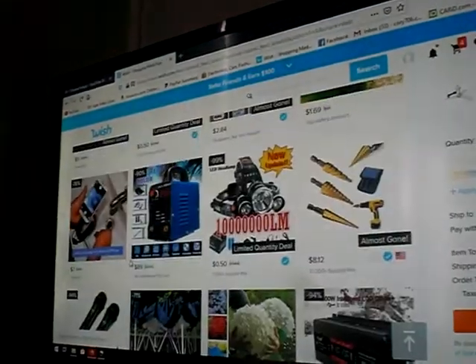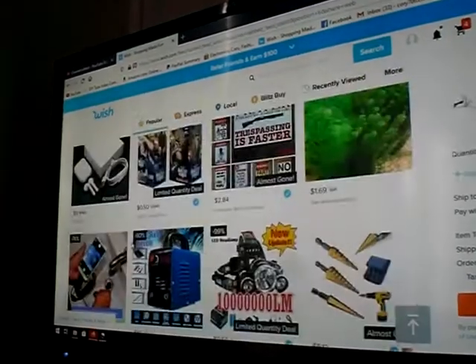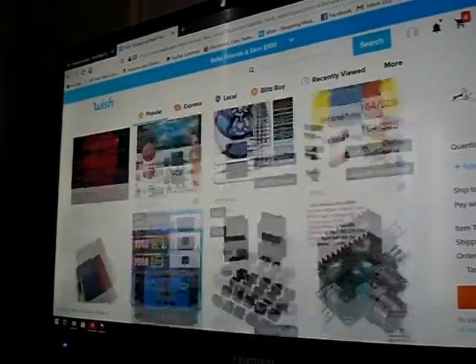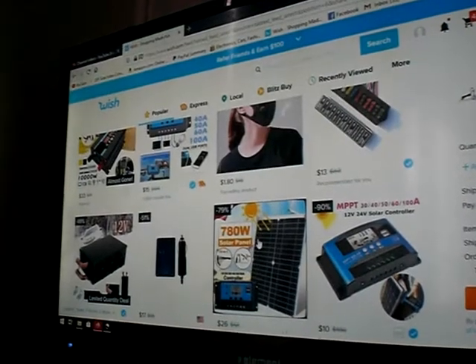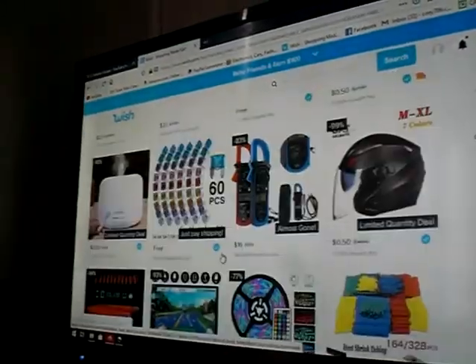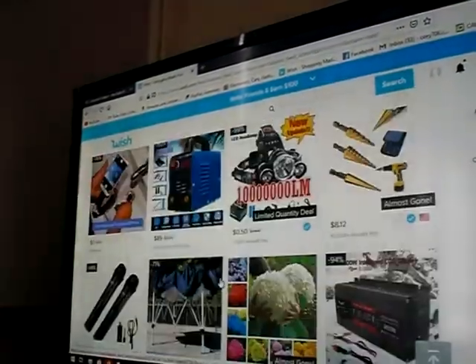But that's one little plan I have - just to get random stuff off here to see if it's as good as what they say it is. I know the solar panels won't be, but I'm going to go ahead and order them anyway just to try it out. If you guys can think of any other fun ideas, something we should do, don't hesitate to let us know. I know ordering random stuff off Wish is one of them.